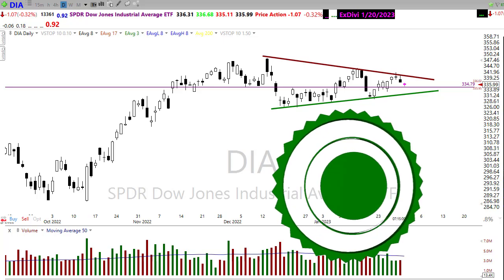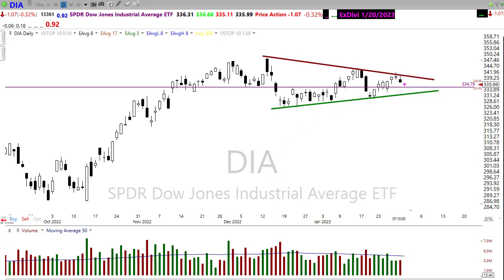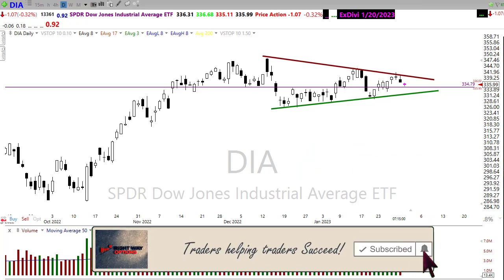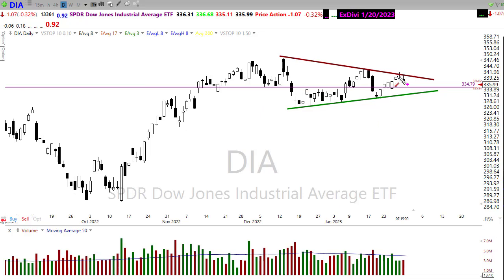Good morning once again everyone and thanks so much for being here. Let's take a peek at these charts and see if we can gain some information about how we may want to approach the market for today. I've had this wedge drawn on the chart for some time and we have now created a lower high here in the Dow.